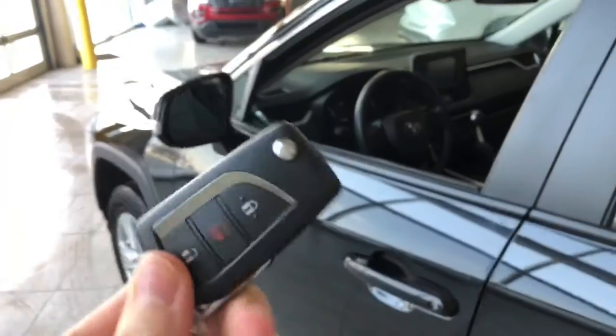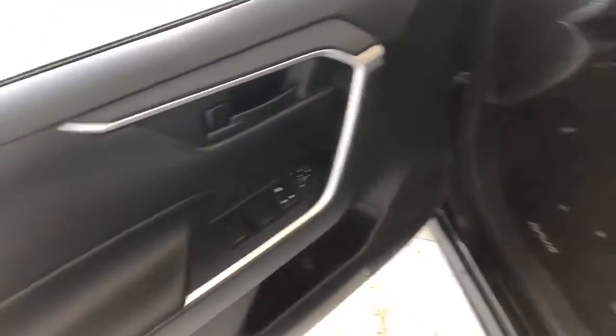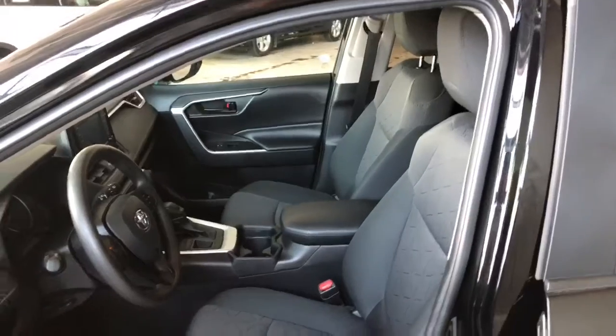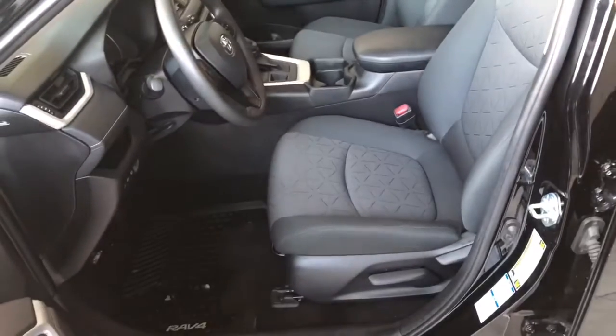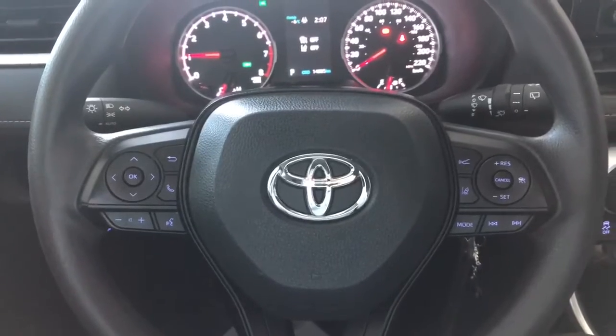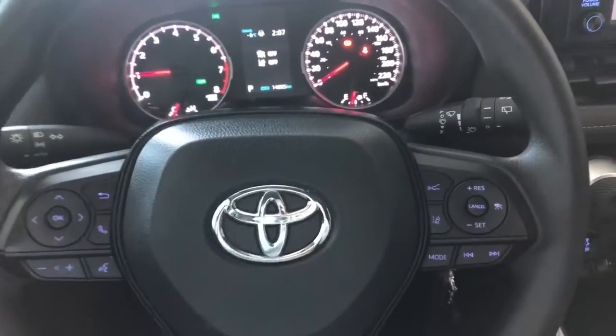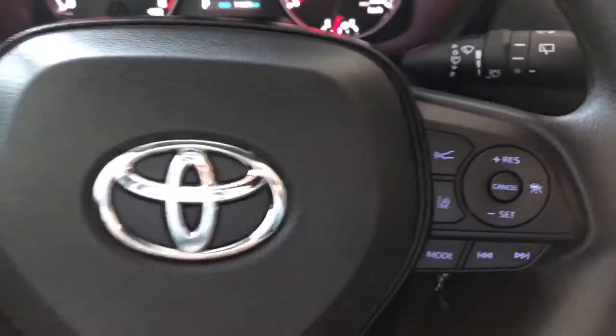On the outside is the keypad with a lock and unlock button. Taking a look inside the driver's side first — in the door you have your power windows, locks, and mirrors. This RAV4 comes equipped with black fabric seating and all-weather mats. On the steering wheel you have your audio controls, hands-free calling, and voice recognition.